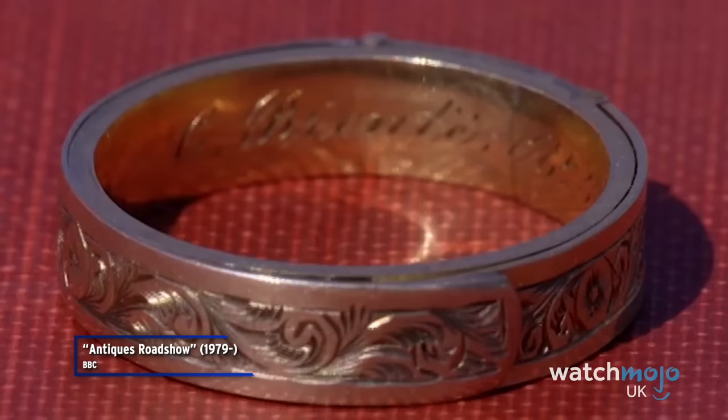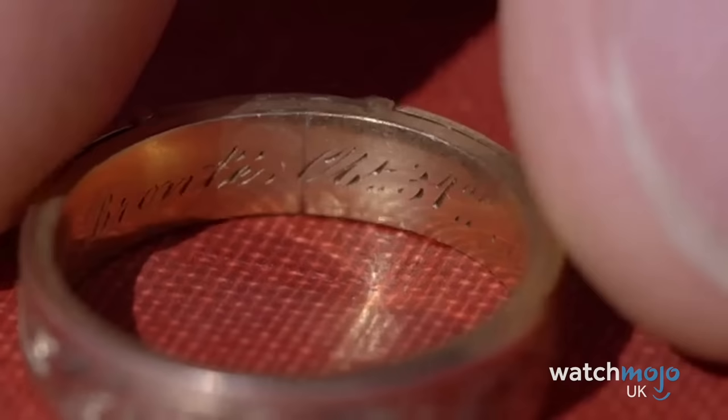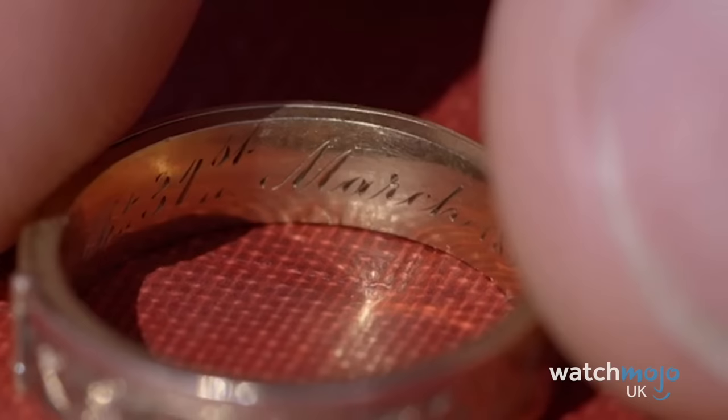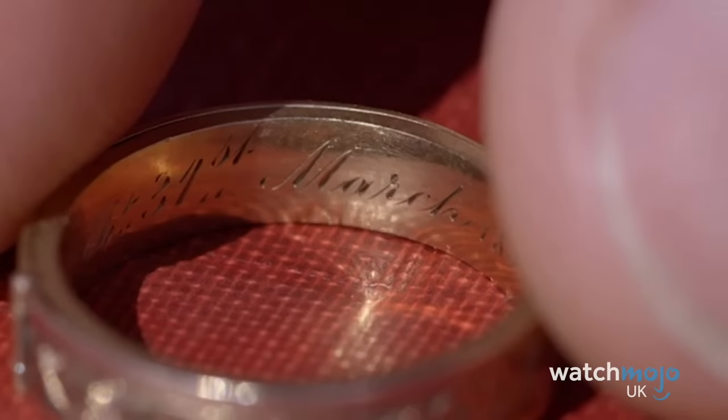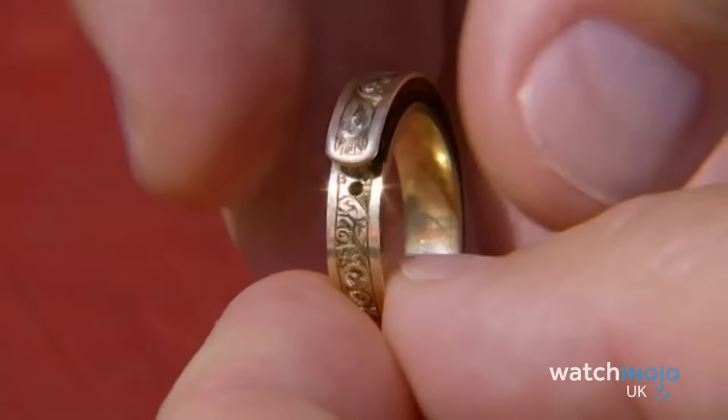Number 13: Antiques Roadshow is a magnificent window into the kind of treasures that can be uncovered in one's attic. One woman, after her father-in-law passed, discovered an old locked box. She searched the house, trying key after key, until the box opened to reveal the mourning ring of Charlotte Brontë. The ring has a tiny hinged compartment containing a minuscule braid woven from Charlotte Brontë's own hair.